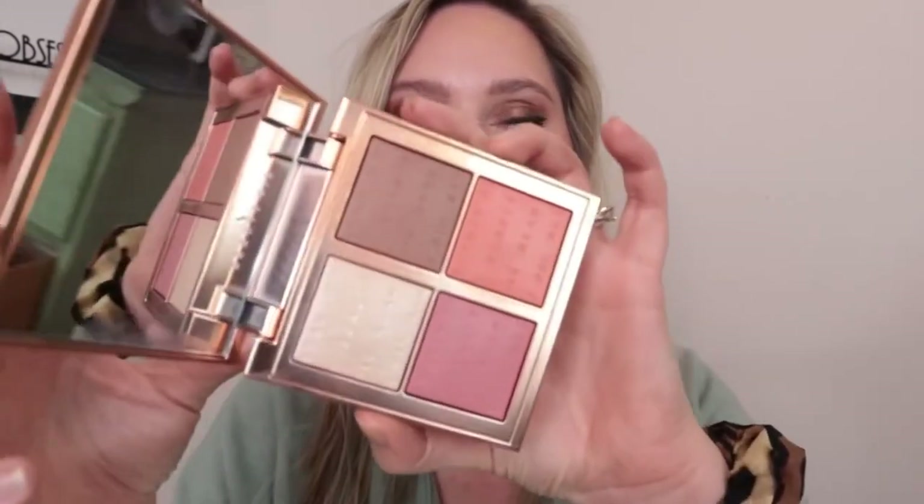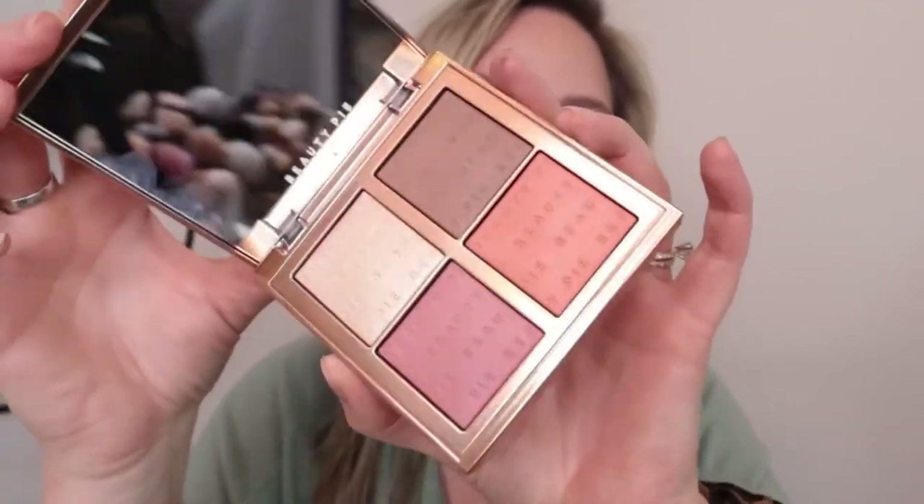I want to try their cream blushes and their serum foundation, which looks beautiful. I'm so impressed by them and I highly recommend you check them out. I forgot to mention another face palette they sent me which literally looks like Hourglass — and I think this was $17. So gorgeous. If you want a dedicated video where I can really dive deep into these formulas, let me know.